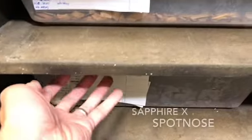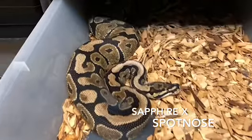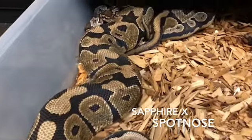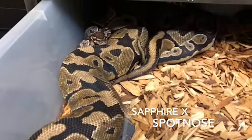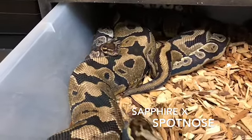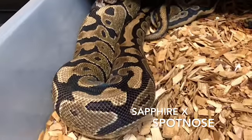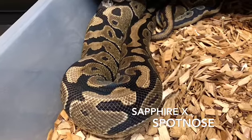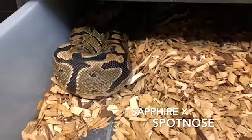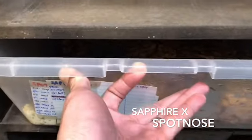Alright, the second one. That looks pretty good. That male right there is definitely in breeding mode because he does not want to eat. And this female spotnose is killing everything right now. That is good news. Last time I put them together I didn't see a lock. Put them about two weeks apart.